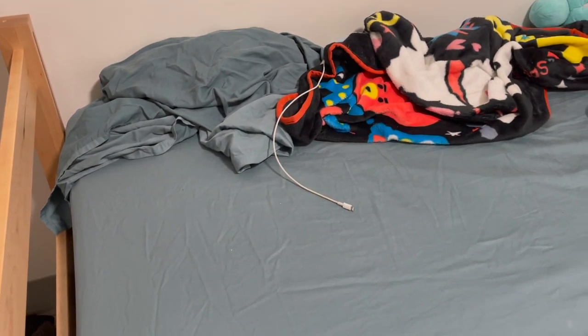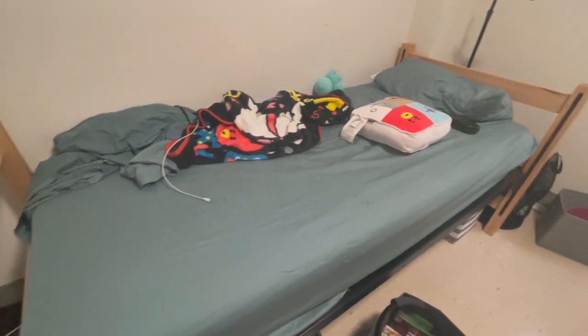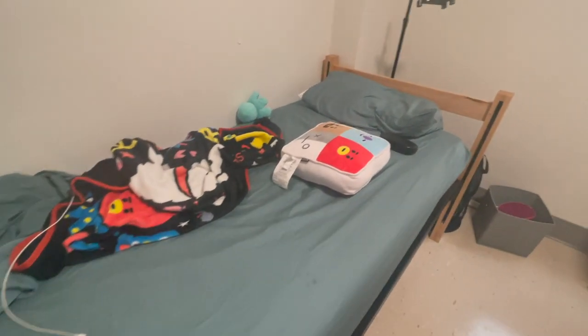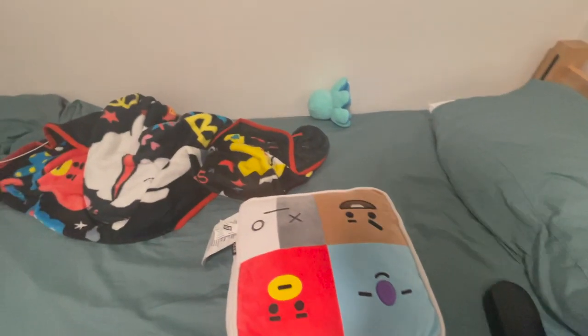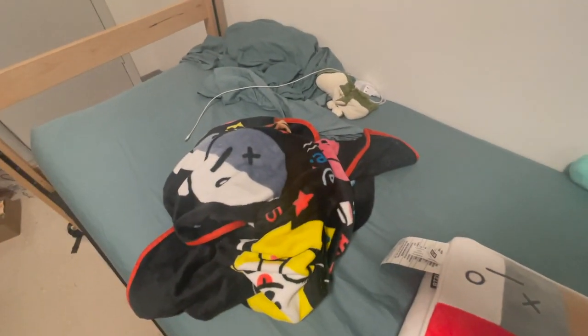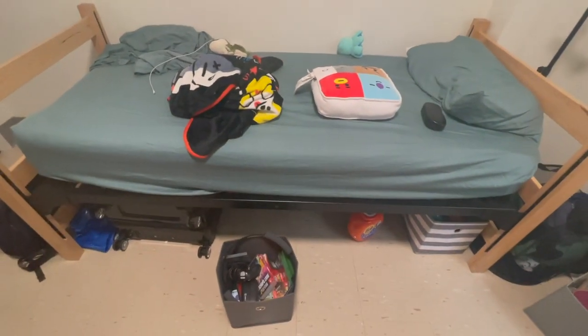Let's move on to the bed. So this is where all of the magic happens — all of the nights where I cry myself to sleep, here it is. Really nothing big to say here. I sleep with my BT-21 blanket; I ironically sleep with it now. It's very nice. I also have just a few stuffed animals: my BTS one, my alligator, and my squid. And that's pretty much it for my bed — nothing special there.